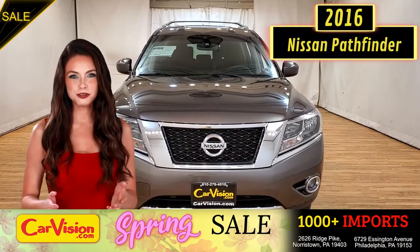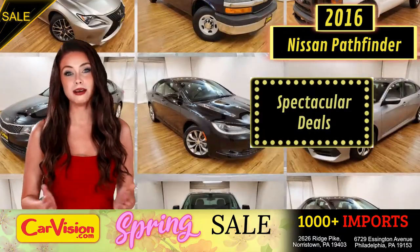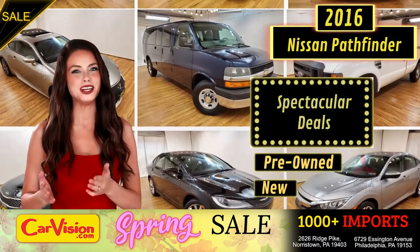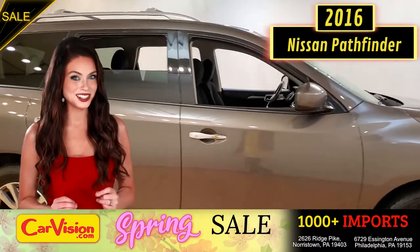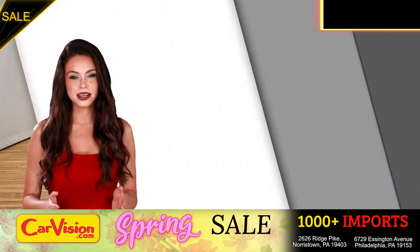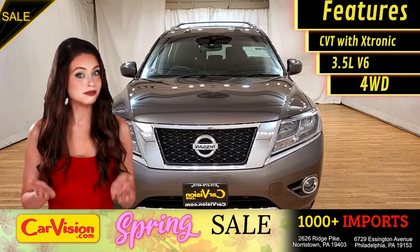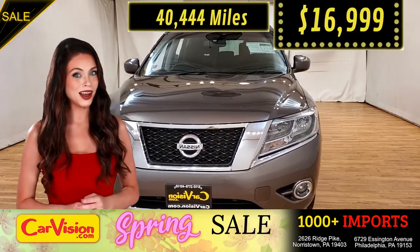Hey guys, this is Megan here with CarVision.com, where you'll find spectacular everyday deals on a thousand plus imports on pre-owned and new Mitsubishi vehicles. Today I'm going to show you a great addition to the CarVision family. This awesome ride comes with incredible features and the best part — with the right miles and an unbeatable price.